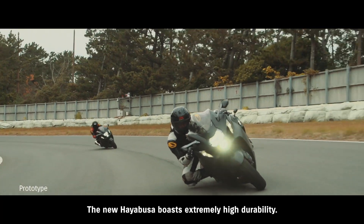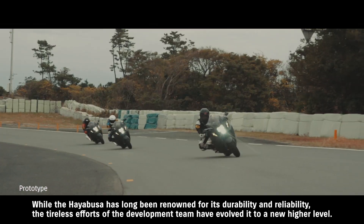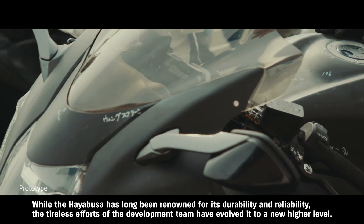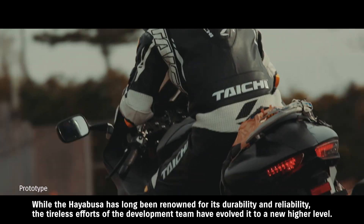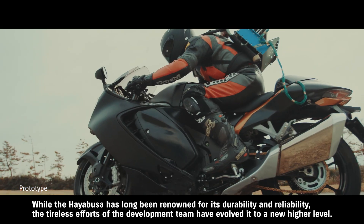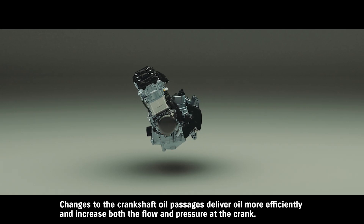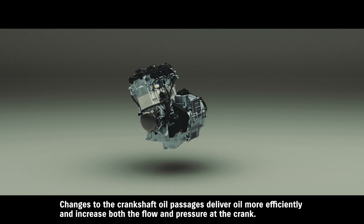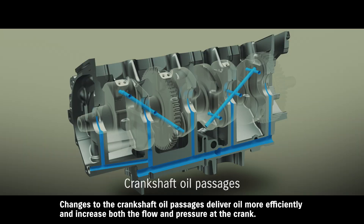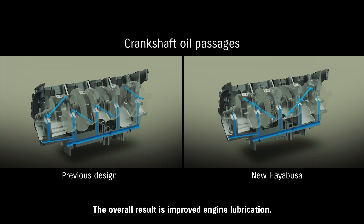The new Hayabusa boasts extremely high durability. While the Hayabusa has long been renowned for its durability and reliability, the tireless efforts of the development team have evolved it to a new, higher level. Changes to the crankshaft oil passages deliver oil more efficiently and increase both the flow and pressure at the crank. The overall result is improved engine lubrication.